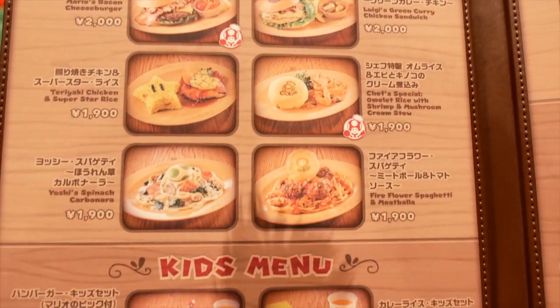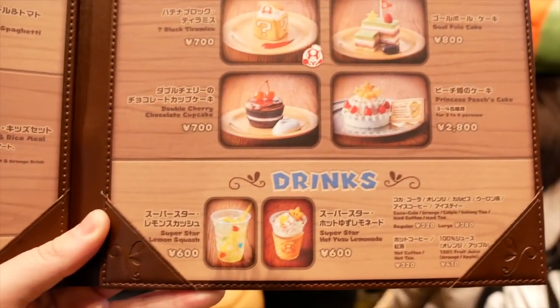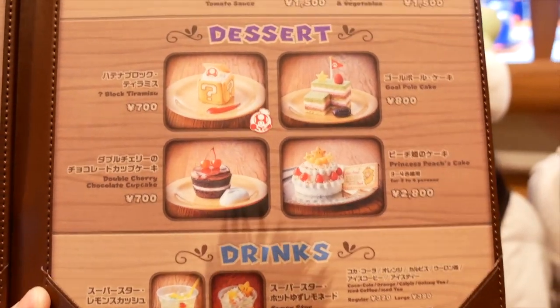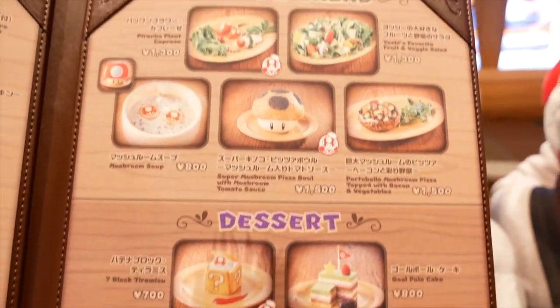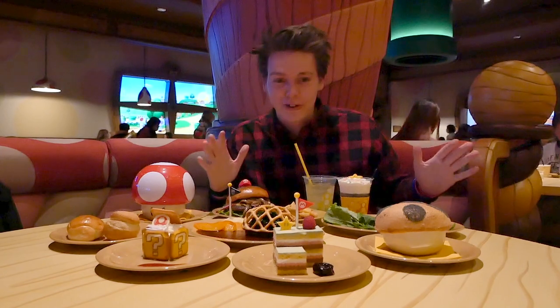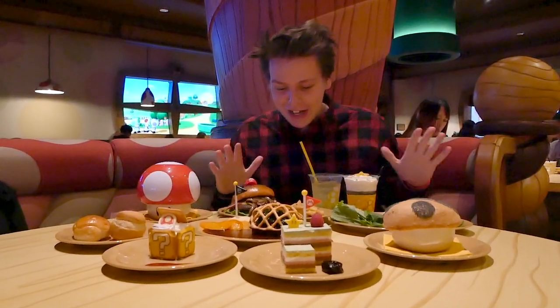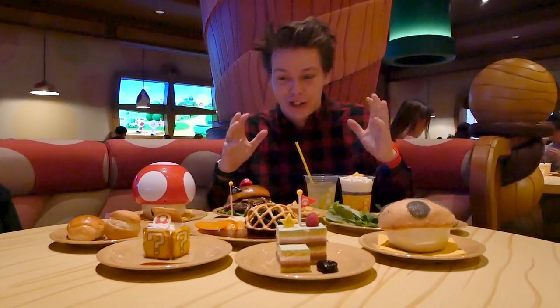This menu is huge. There's so many choices. It's hard to decide what to order. So now we're inside the Kinopio Cafe and we're going to try all this food. We've got a lot to go through and so much of it is super cute. I cannot stress how excited I am about this.